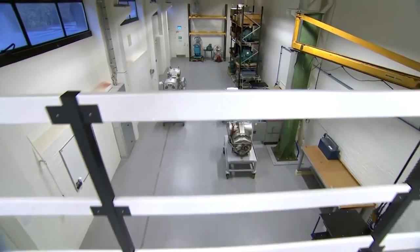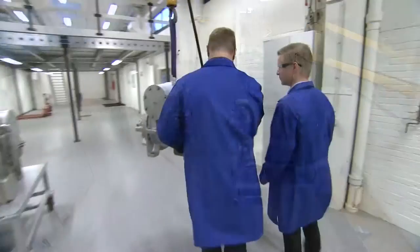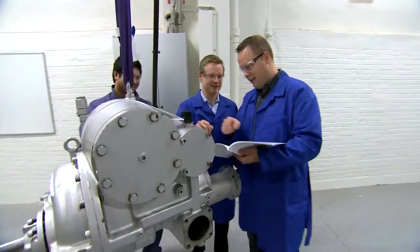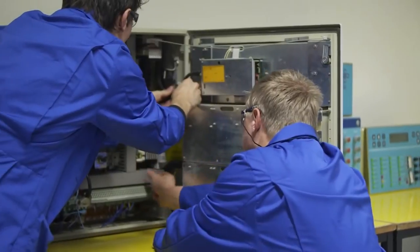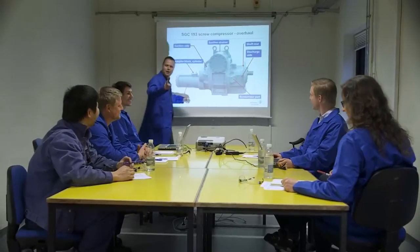In our 200 square metre training workshop area, we give hands-on trainings to technical specialists of Johnson Controls, customers and partners from all over Europe using real solutions and situations. We improve our customers' and employees' experience and skills.